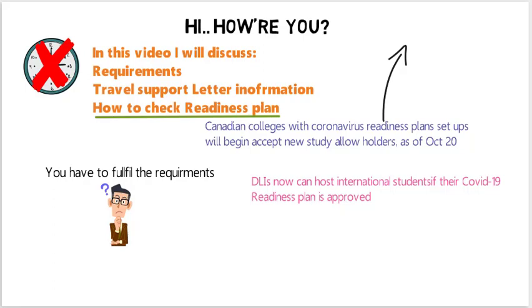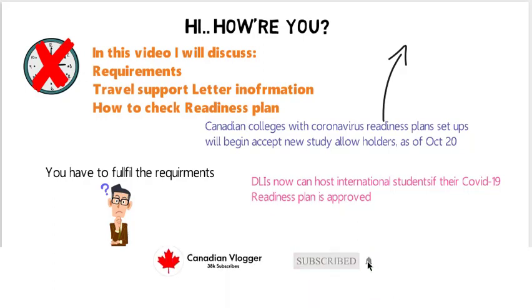We will talk about this topic in detail. But before I continue, please subscribe to my channel and press the bell icon so you never miss any updates or information like this in the future. Let's get started!